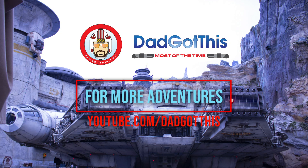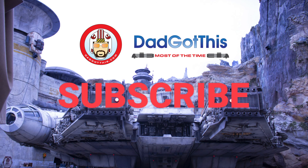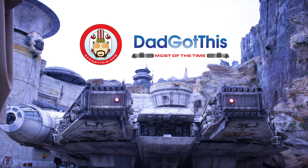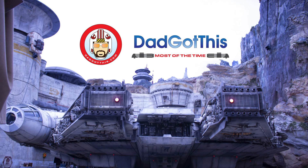For more dad adventures, go to youtube.com/dadgotthis. Be sure to like, subscribe, and hit the bell. Stay tuned for part two where two grown men act like children. We're going to attempt a challenge that no one has ever done before — because they made it up. Festival of the Arts has some sort of food challenge-y Epcot-y passport thing. We're coining that term right now. Follow us!